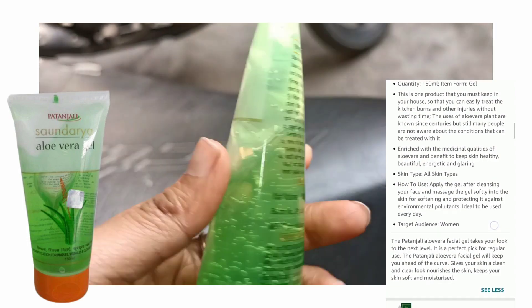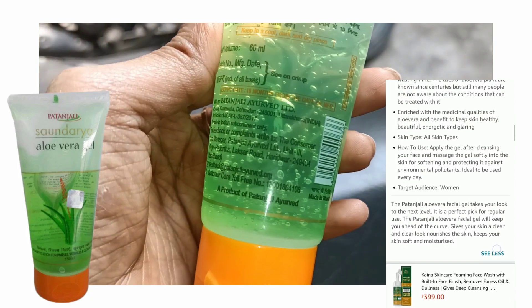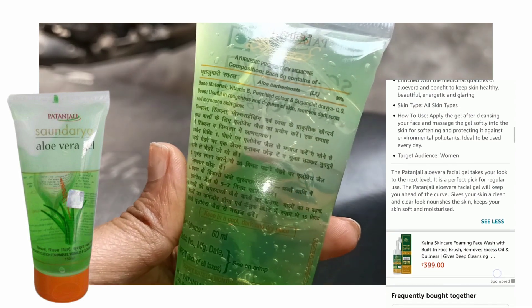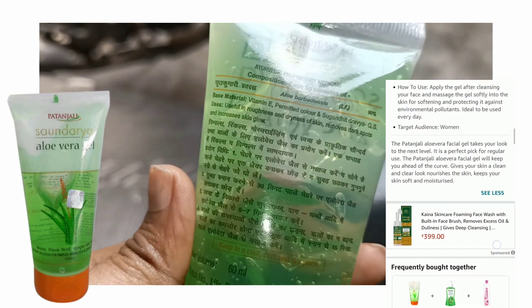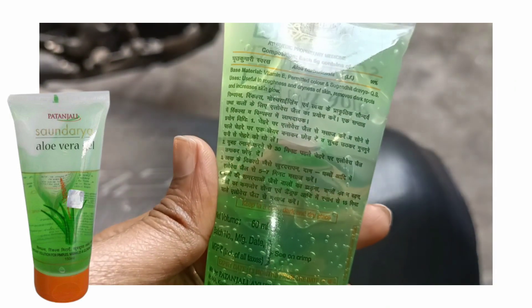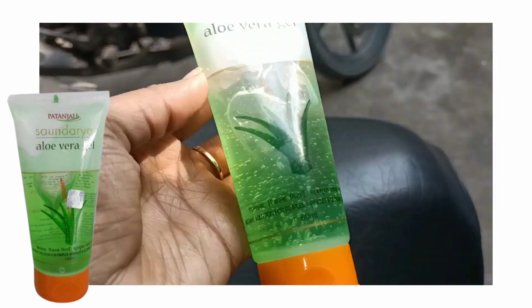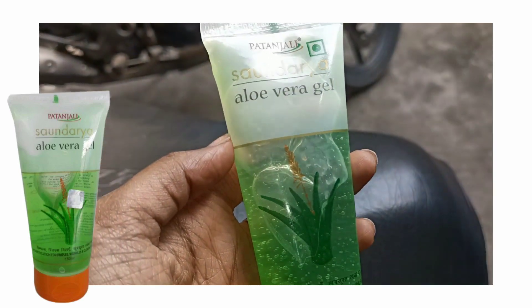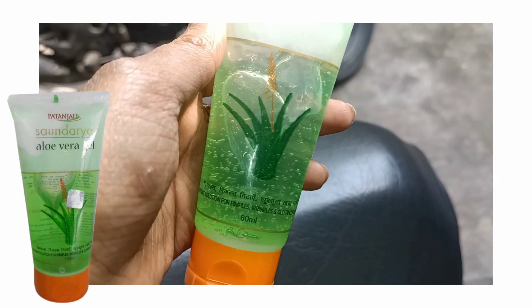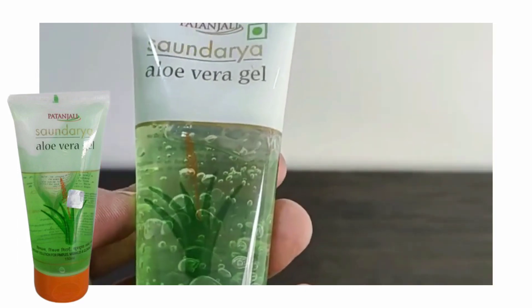Now let me talk about the benefits. This gel is very good for dark spots. If you have dark spots after pimples, pigmentation, hyperpigmentation, or tanning, it is very good for reducing all of these. It also helps with wrinkles, fine lines, and any kind of skin issues. It works well for skin lightening, skin whitening, skin fairness, improving skin texture, and giving even and glowing skin.